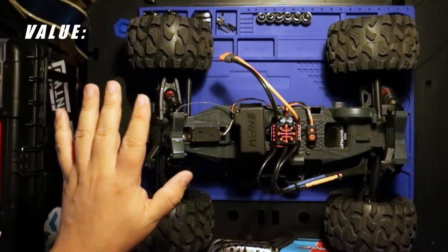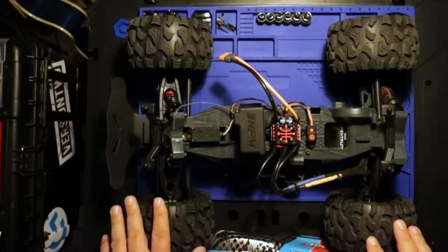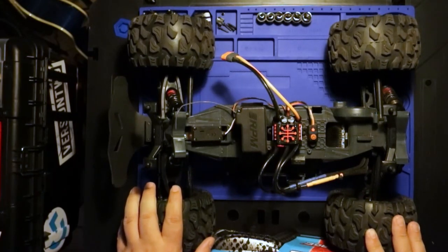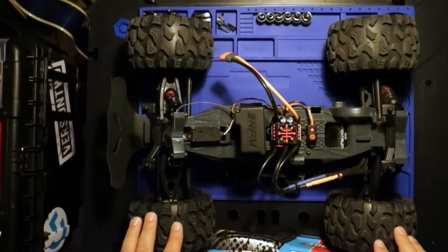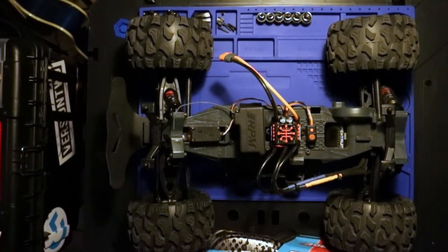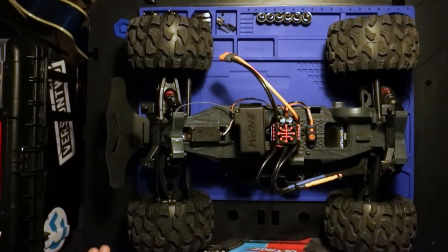For value I score this truck a two. It's right in the middle of the pack — the value is high. No matter where you are in the RC hobby — beginner, novice, or intermediate — there's something to be had here. There are tons of videos if you search Arma Granite Voltage on YouTube, and people who purchase this truck tend to feel the same way. The third category is components.